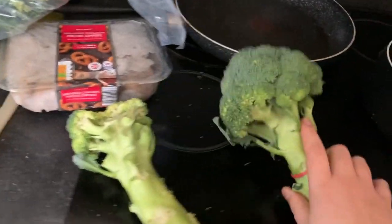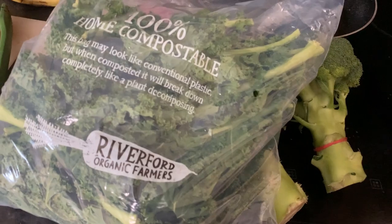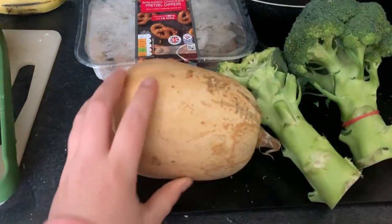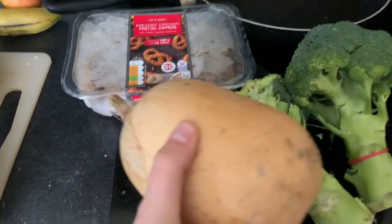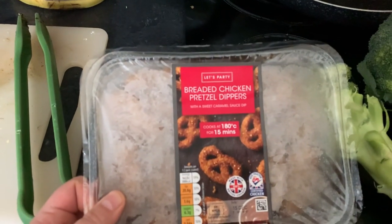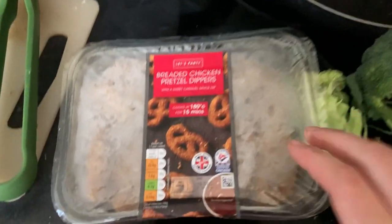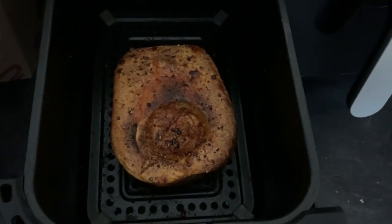It's lunchtime now. I'm going to chop some broccoli and we're having some kale — all the organic stuff from Riverford. Me and Imogen are having the same today: nice green vegetables plus a lovely butternut squash from Riverford that I'm going to roast. I'll halve it, put some butter, salt and pepper on it, and roast it in the air fryer for about an hour. We're also having breaded chicken pretzel dippers from the Christmas range — without the sauce — cooked in the air fryer.